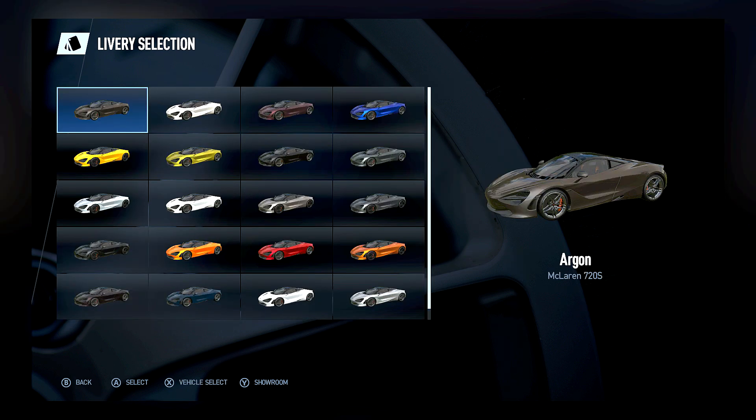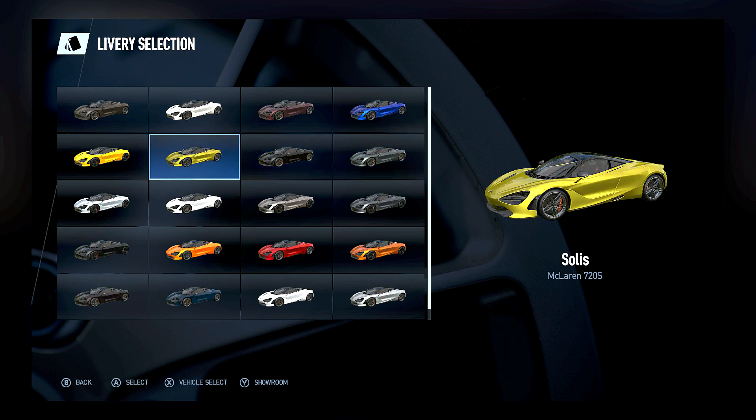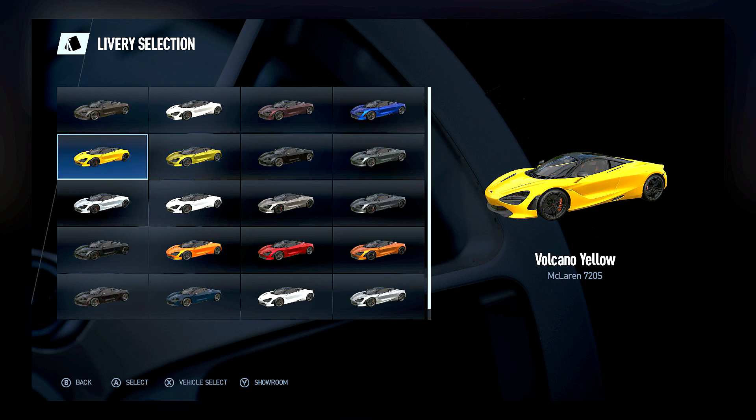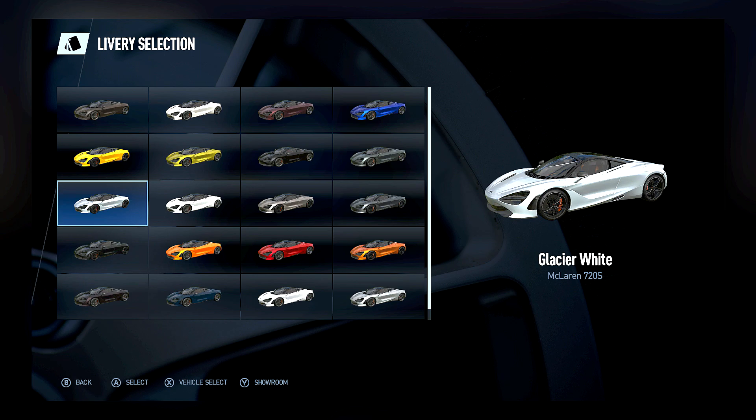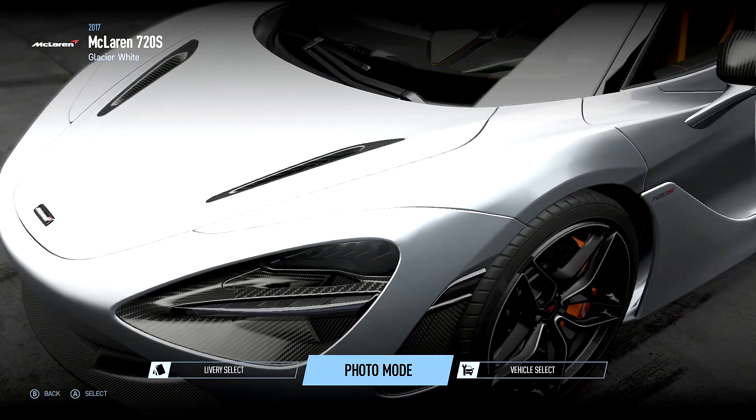Just like every car in the game you get quite a few colour choices. There are quite a few I like here including the blue — reminds me of the Wyra — and that looks disgusting, that looks good, the Volcano. But the one I'm going to go for is the Glacier White, because I actually saw the 720S, walked around it and made a video on it a couple of months ago at a Tartan Tarmac event. I'll leave a link to that video in the description below.